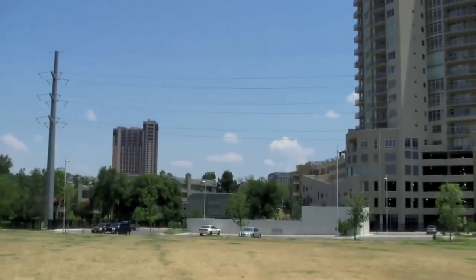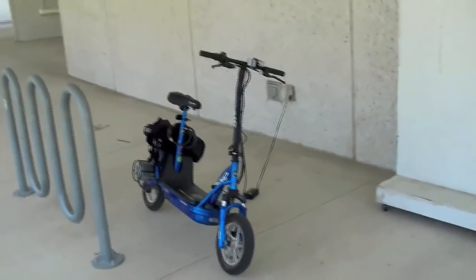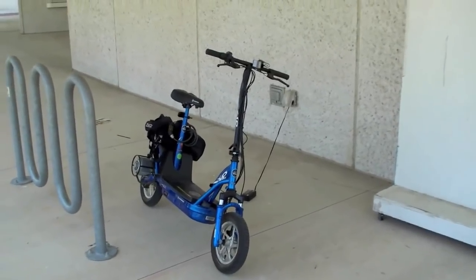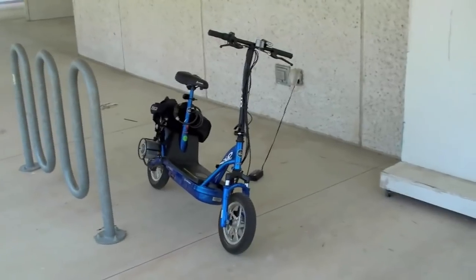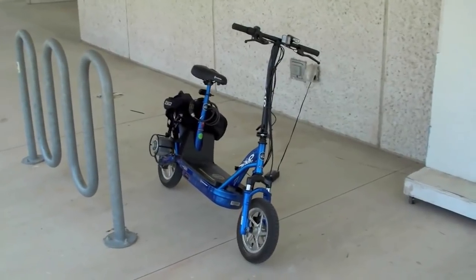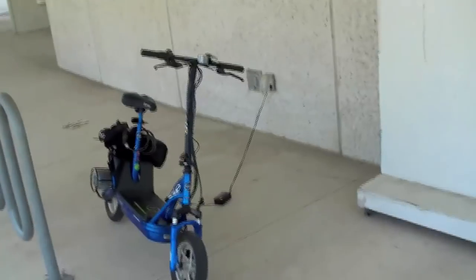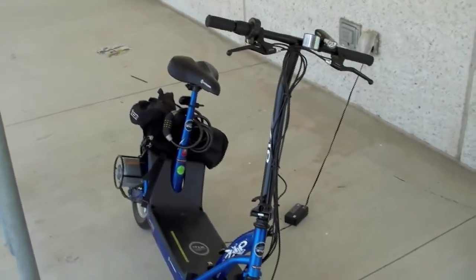Well, let me show you what I do — what I've been using for the past six months to get around downtown. This is my eZip 1000. It's called the 1000 because it has a 1000-watt motor. I think eZip also makes smaller versions: the 750 or the 500. But I don't really recommend those. I recommend you get this model, which is their most powerful scooter in this format. It goes about 15 miles an hour and runs on electricity. You can see I'm charging it from a wall right now, and it goes about the same speed as a recreational cyclist would ride.